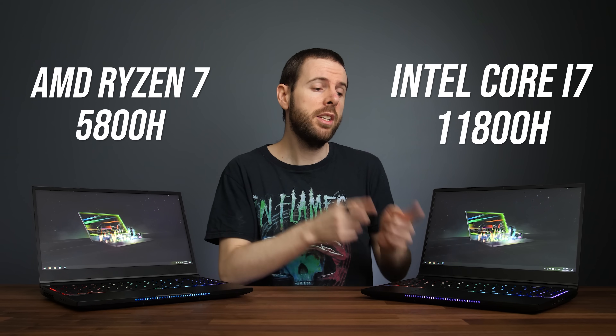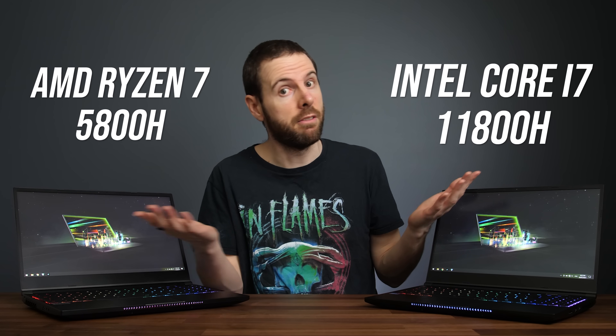Which 8 core laptop CPU is better — AMD's Ryzen 7 5800H or Intel's i7-11800H? Let's find out!